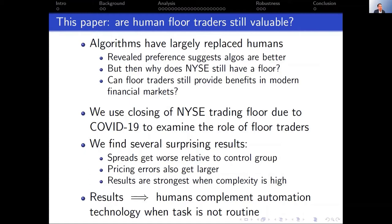The question we really wanted to understand is: in a world of high-frequency trading, computerized trading, and algorithms, can human beings standing on the floor still have a role? Can they still be valuable? Algorithms are amazingly sophisticated, and by revealed preference, their increasing market share might suggest humans don't have much of a role. But then why does the NYSE operate this hybrid system? We really want to look at whether floor traders can provide some benefit in modern financial markets.